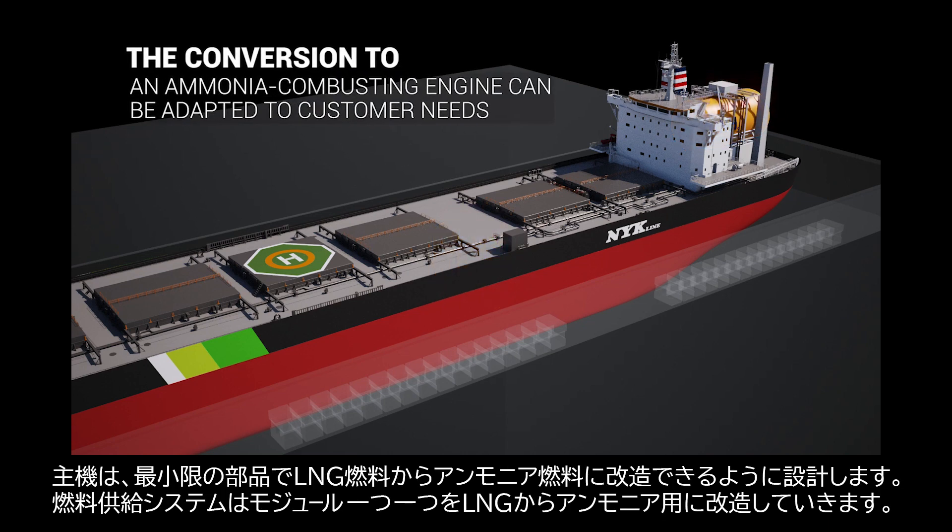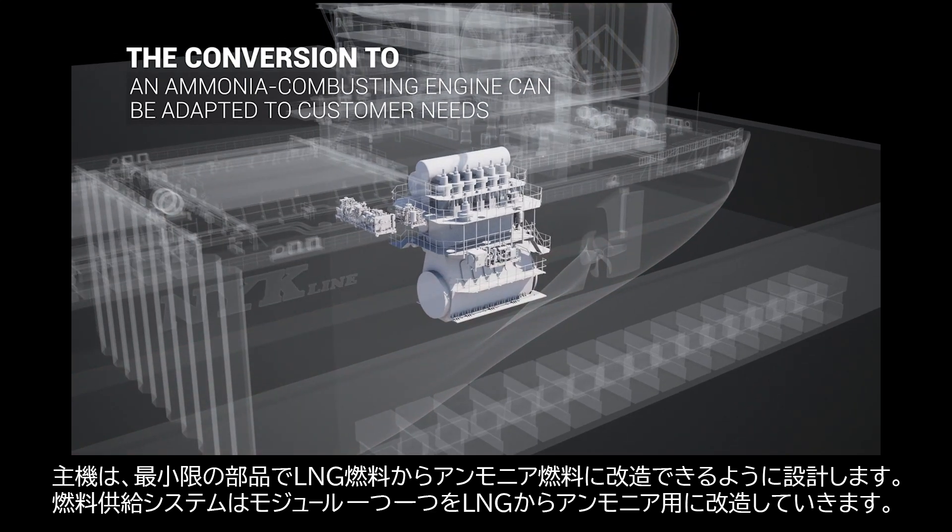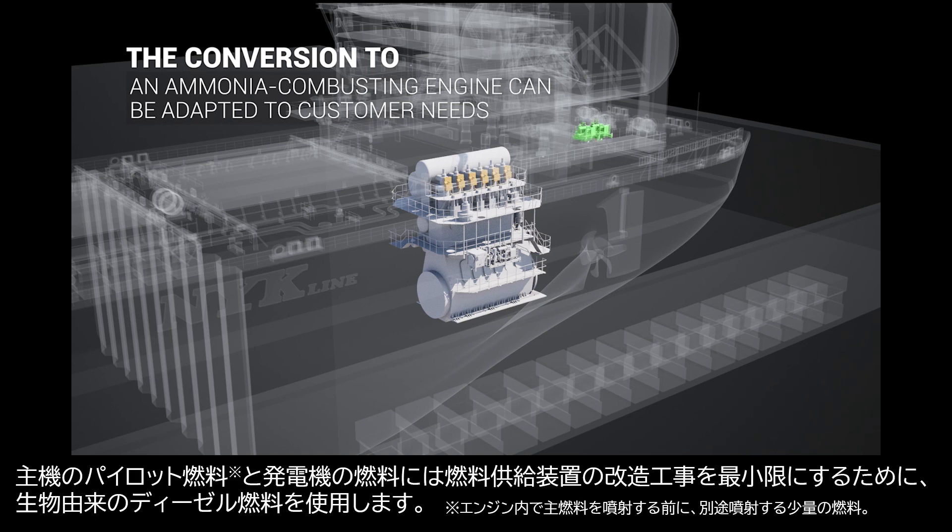The existing main engine is retrofitted with necessary parts for ammonia use. The fuel supply system modules are changed one by one, from LNG to ammonia suitable. The pilot fuel and generator fuel are biodiesel to simplify the fuel supply system and minimise the conversion work.